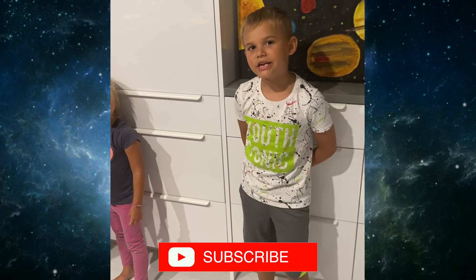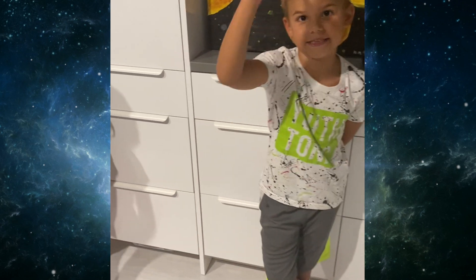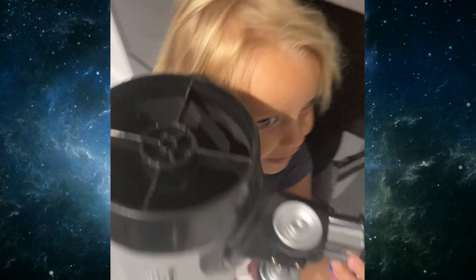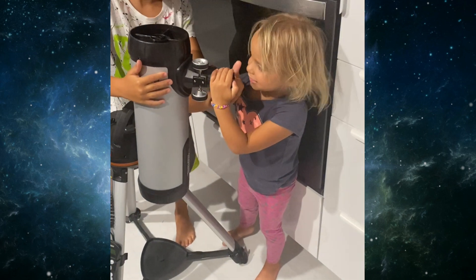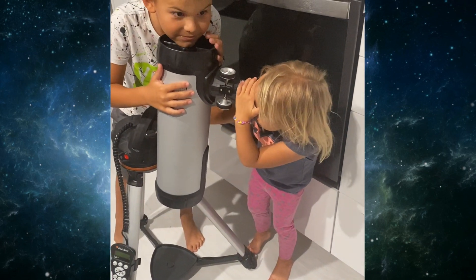Bye guys! Thanks for watching! Please subscribe and leave a like, and stay safe and stay whole! I see you! I think I can see you! Look in! Look, I see the planet!